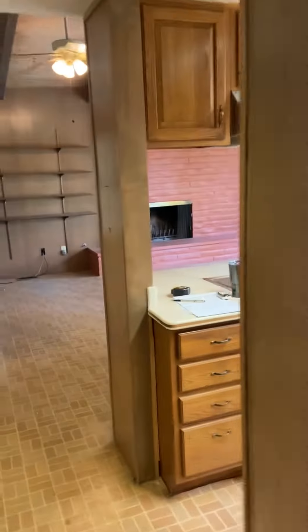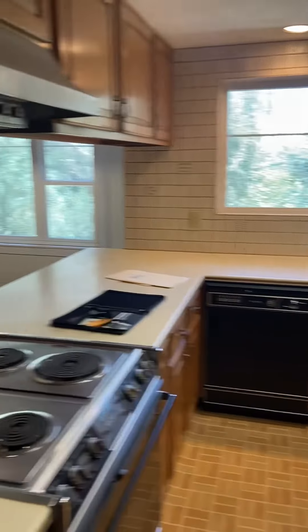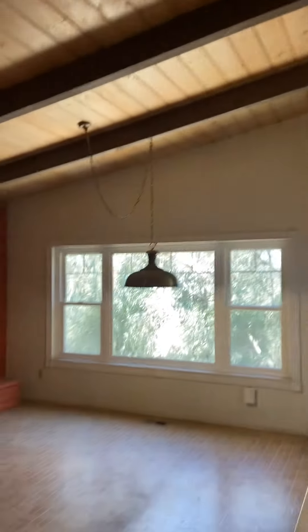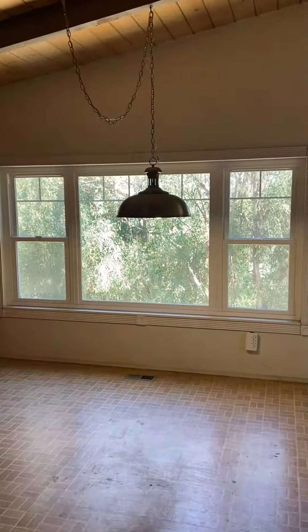Come in here and you've got your kitchen, again with great views. More of these open beam ceilings, a nice fireplace, and a big window.